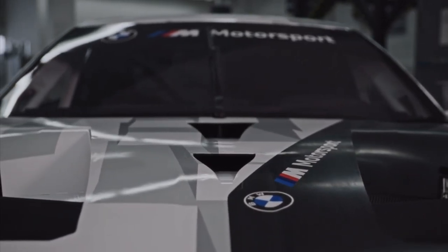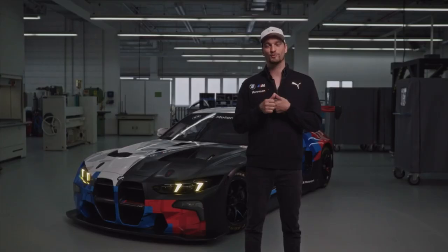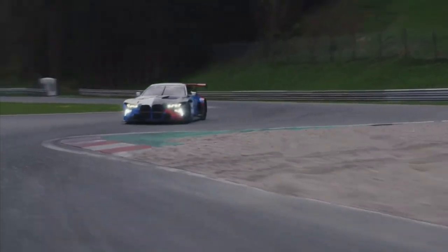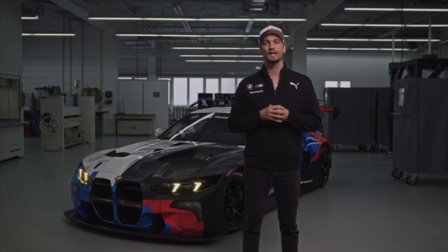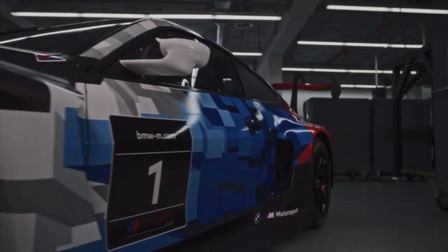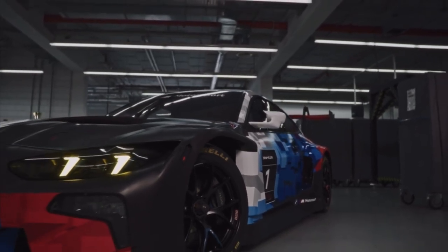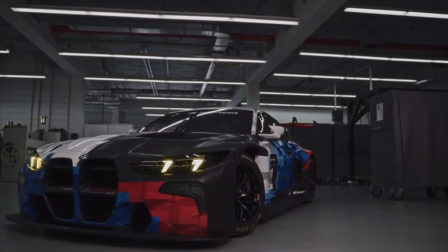We focused on three topics mainly. First of all, we worked on improving the drivability as well as the consistency of the car for our drivers. Secondly, we worked on the aero to reduce the drag and to increase the overall aero efficiency. And thirdly, on the serviceability to increase the overall mileage on the parts.